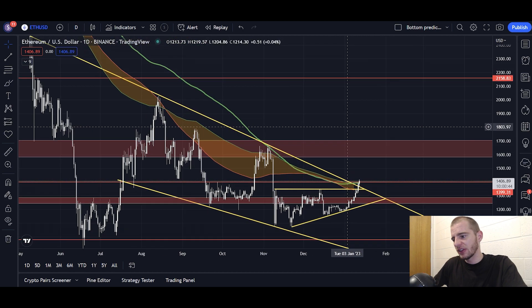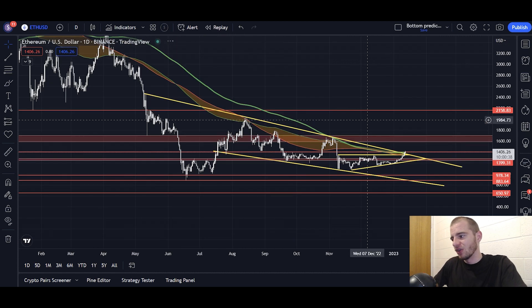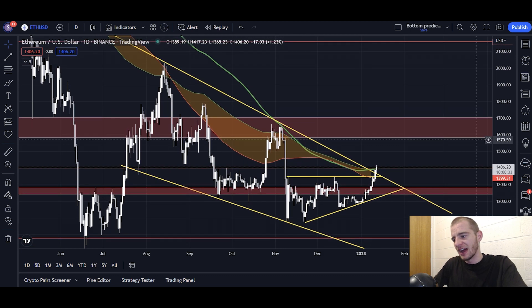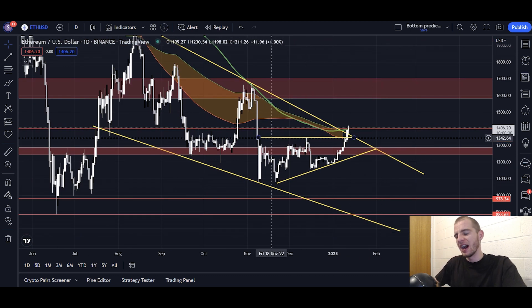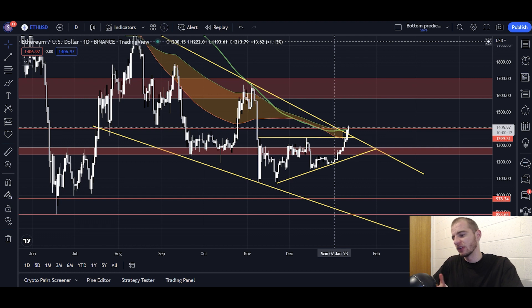Ethereum is in a different situation — it's actually skyrocketed to the upside. It's broken above the bull market support band, above the 200-day SMA, and above its yellow downtrending line stemming all the way back from May. Ethereum is ahead of the market right now because it had an ascending triangle formation, unlike Bitcoin and unlike the total crypto market cap. If we do see a rejection, Ethereum will be the one that gets hit hardest — but if we do pump, Ethereum will also pump the hardest.